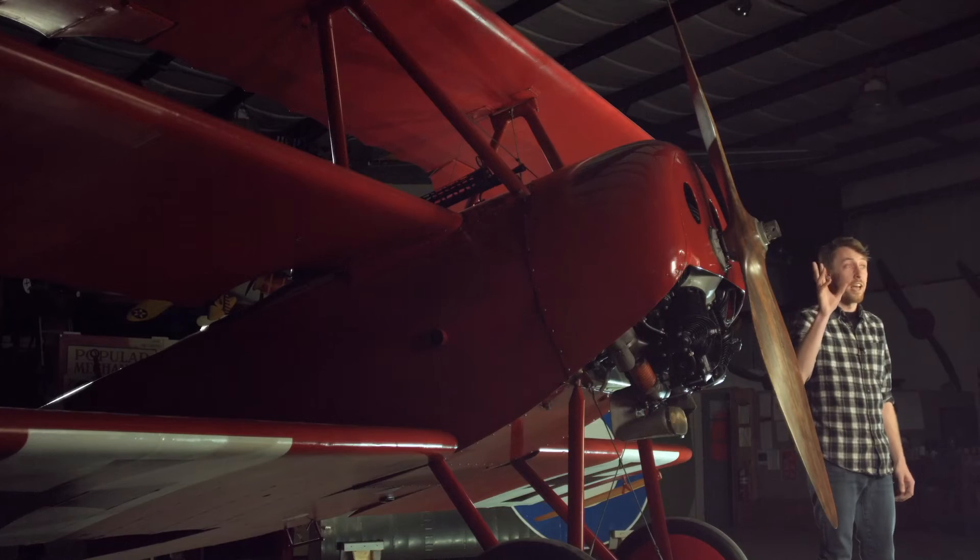With your support, this aircraft will not only be a seminal piece in our exhibition on the Great War, but it will also join the rest of our World War I aircraft in the skies at our seasonal events. Getting the Fokker off the ground is not just for show — it's a valuable teaching tool that we can use to capture the minds of young audiences through a living history experience.